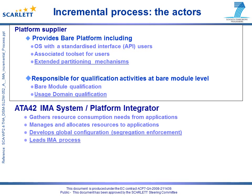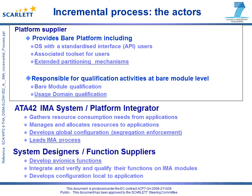The ATA42 IMA system and platform modular integrator focuses on global configuration, resource allocation and budget definition, and leads the IMA incremental process. System designers and application suppliers provide applications and focus on their functional concerns.